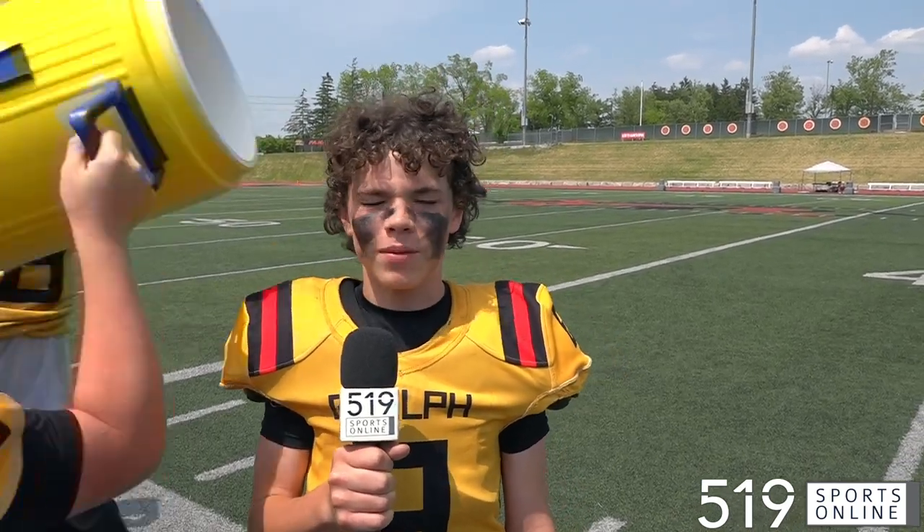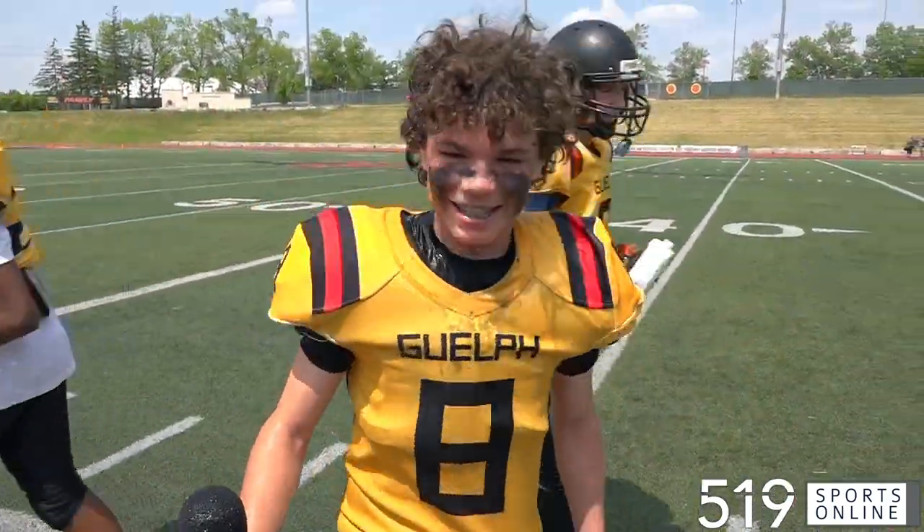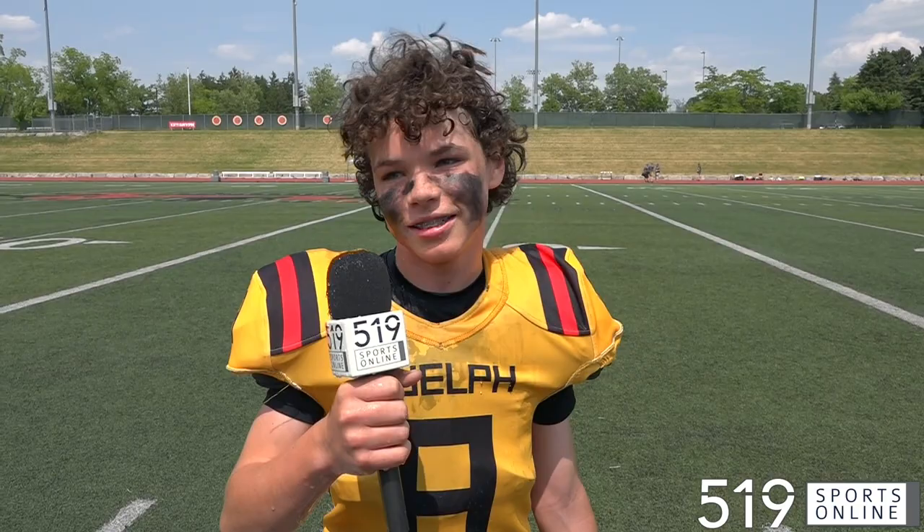"How about your interceptions there? Obviously you're a key player on defense — what can you say about those plays?" Charlie Holt responds: "I don't know, the ball came to me, I took it." The ball came to me, I caught it — that's all I could do.